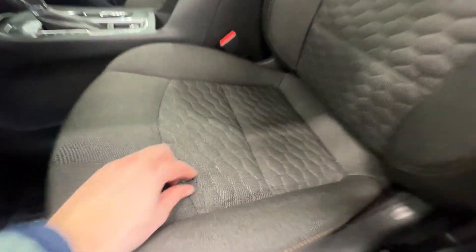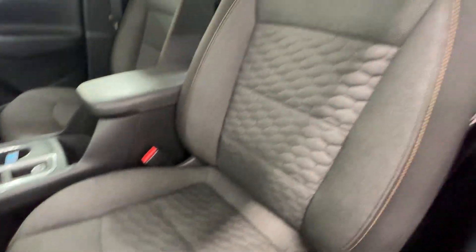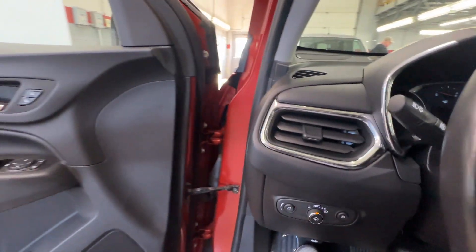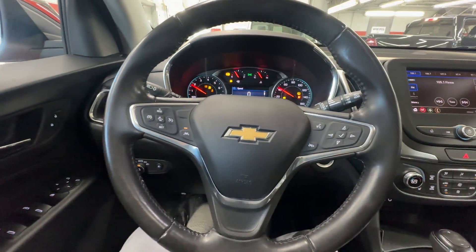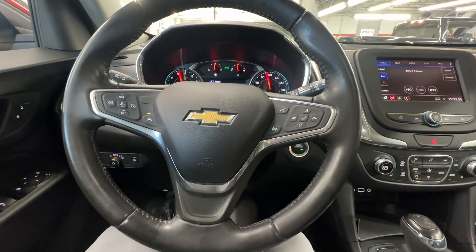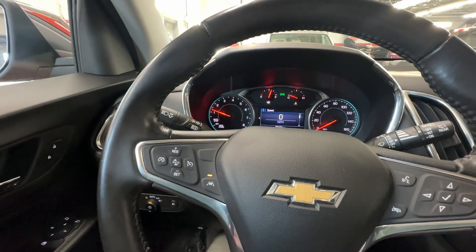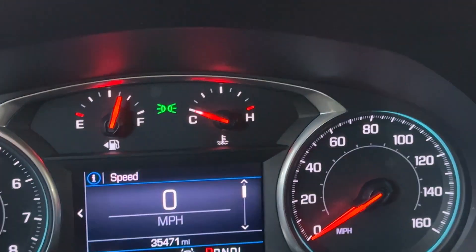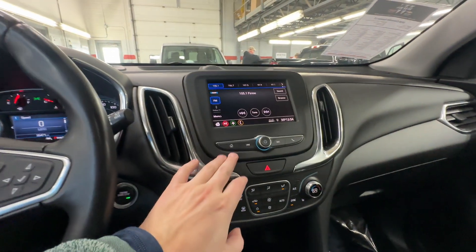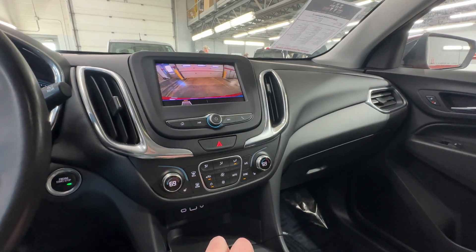Driver's seat — everything here is looking good. One little spot right there, the rest of it's looking nice. Power driver's seat. It's got all the safety equipment on it — lane keep assist, forward collision alert, automatic high beams. 35,471 for mileage. AM/FM/XM radio, dual climate control settings, Apple CarPlay, Android Auto.